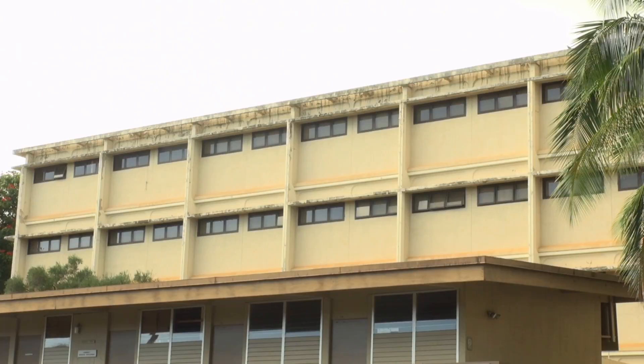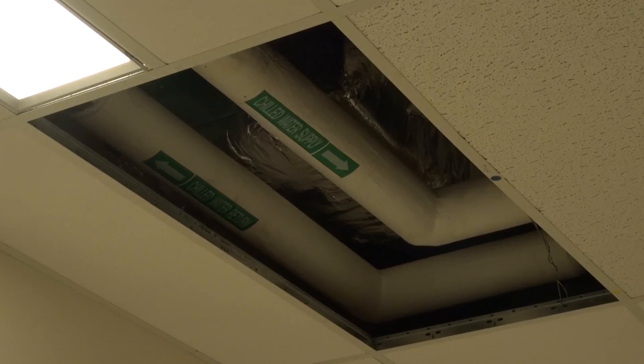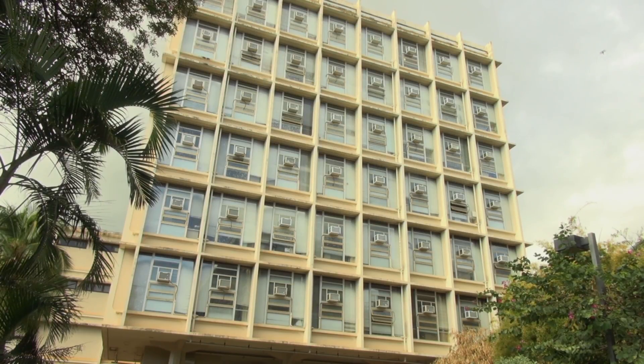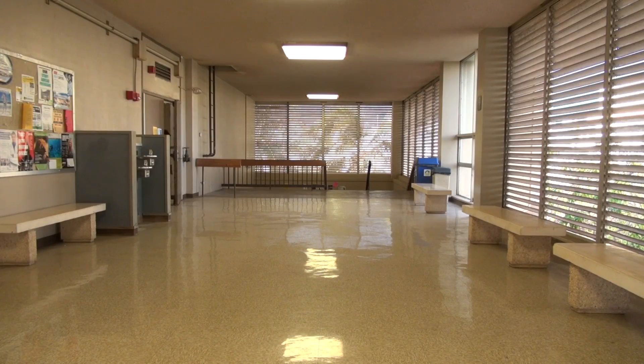The Makai building is four stories tall and is used for classrooms. The Makai building is seven stories tall and is used for offices, with connecting walkways to each classroom floor.